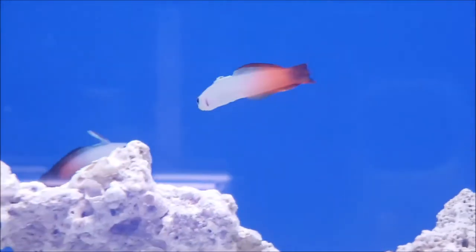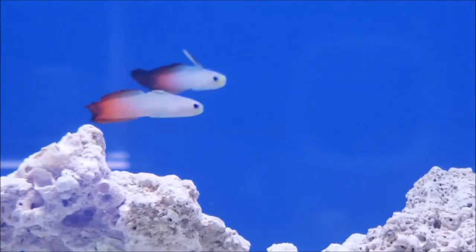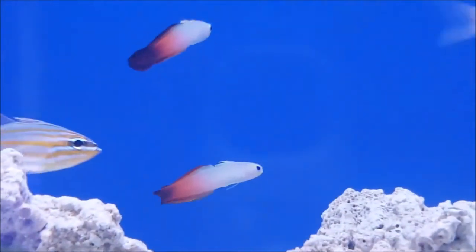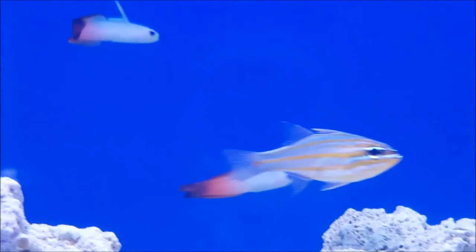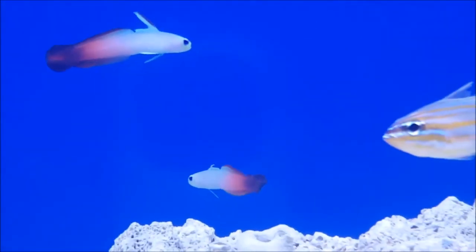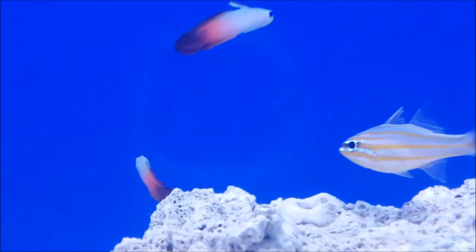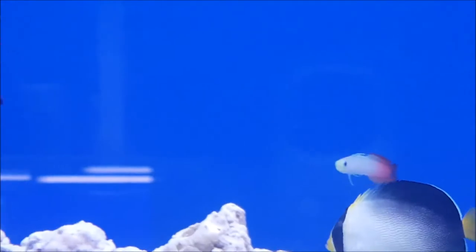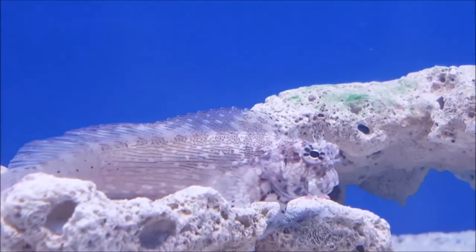Fire gobies are a fantastic goby. Unlike a lot of gobies that get large, fire gobies only get about four centimeters long. You can get a pair of them and they stick together all the time. They're not a sand sifting goby — they kind of just hang at mid to bottom level of your tank. They're great reef fish, invertebrate safe, and completely non-aggressive. They are quite good jumpers though, so they're not really recommended for open top tanks.